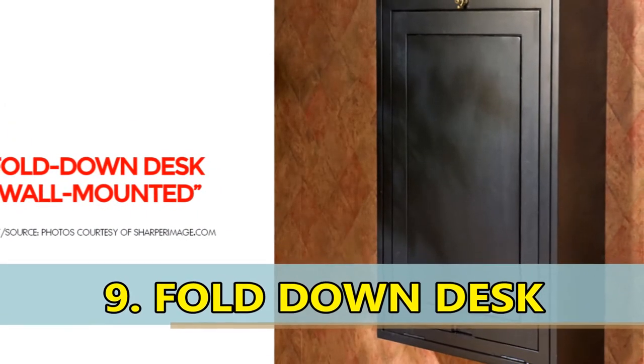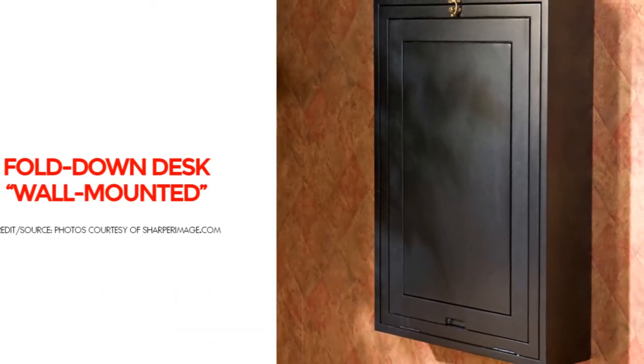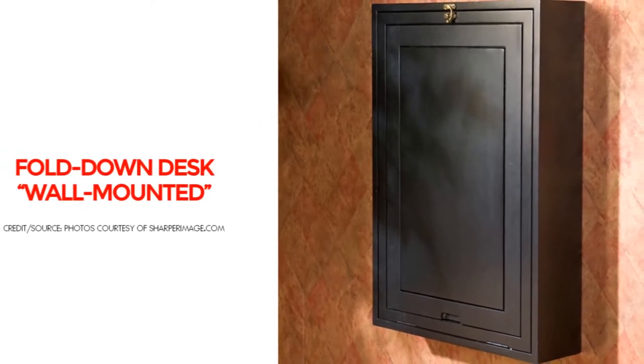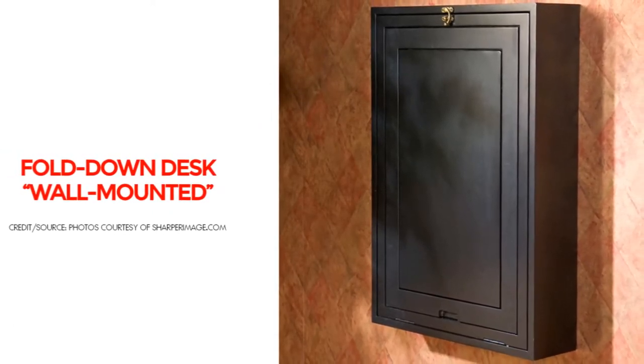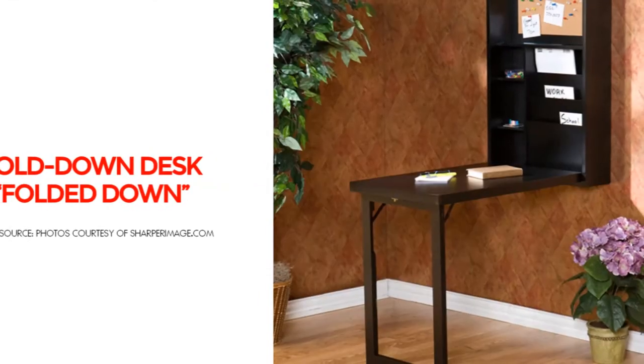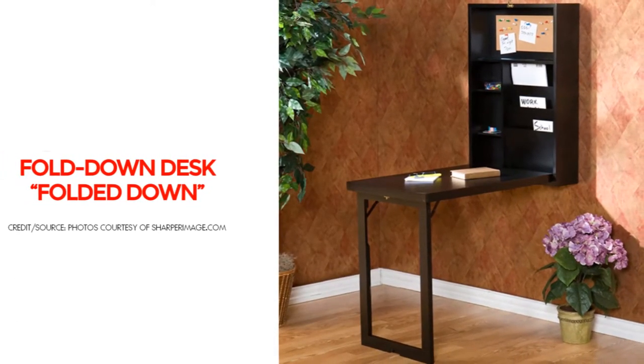Number 9: Wall Mounted Fold Down Desk. This convenient, space-saving, wall-mounted fold-down desk lets you quickly fold up and hide away mail, bills, and paperwork. When it's folded up, your room is desk and clutter-free. When you open it up, you have the perfect location for your laptop and other office items.